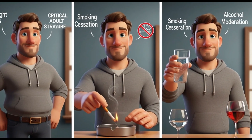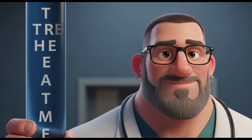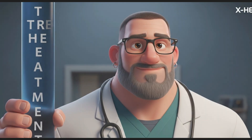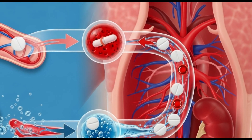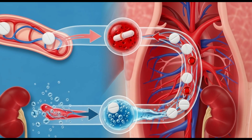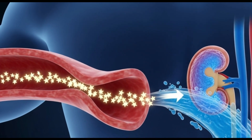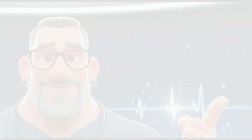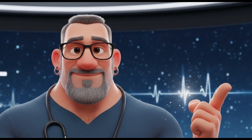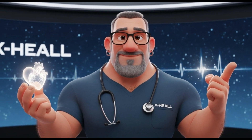The second pillar is medication. When prescribed by a doctor, there are several classes of drugs that work in different ways to relax the vessels or reduce blood volume. Adherence to treatment is crucial. Knowing and controlling your blood pressure is one of the most important acts of self-care.